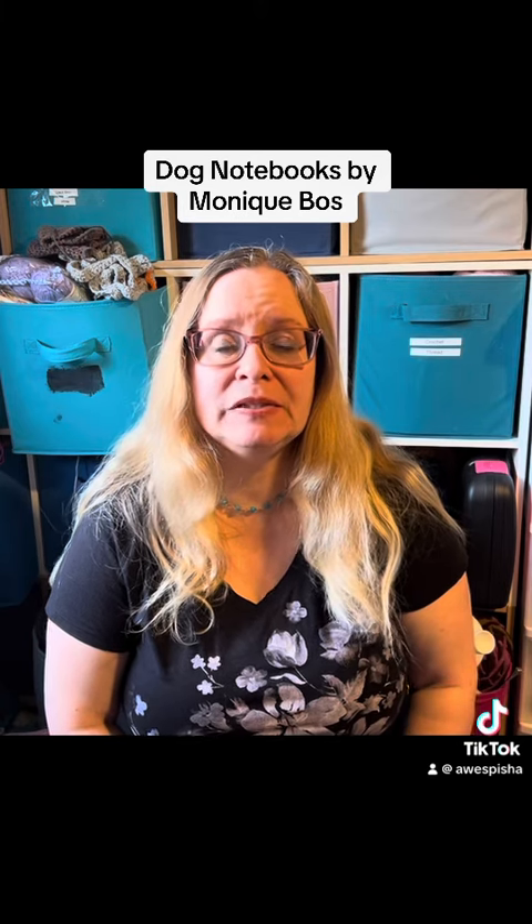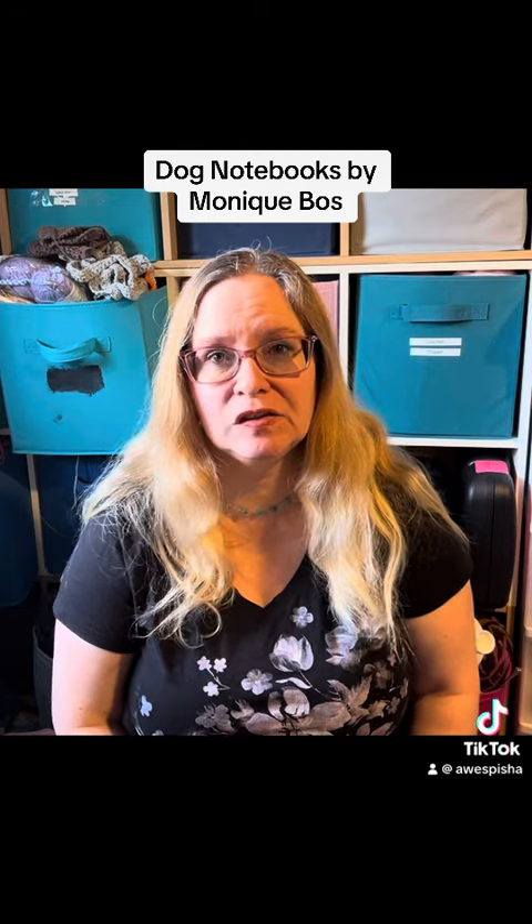Hi everyone, Monique here. I hope this finds you well today. I am going to be doing a book talk, I guess you'd say.